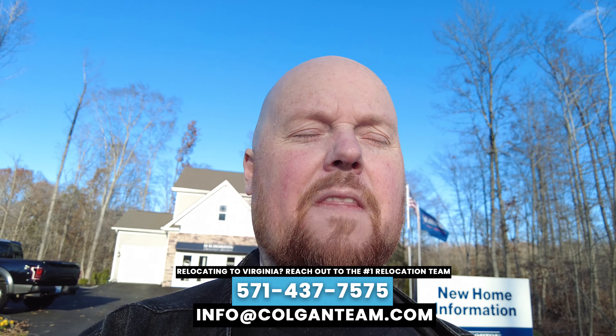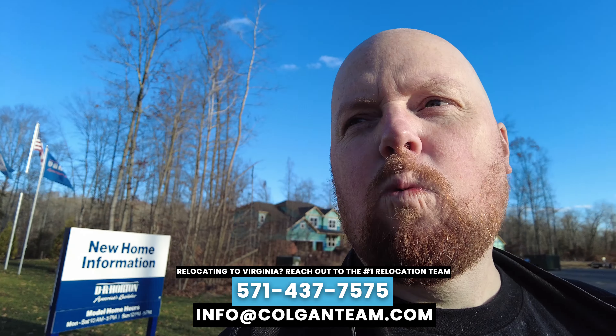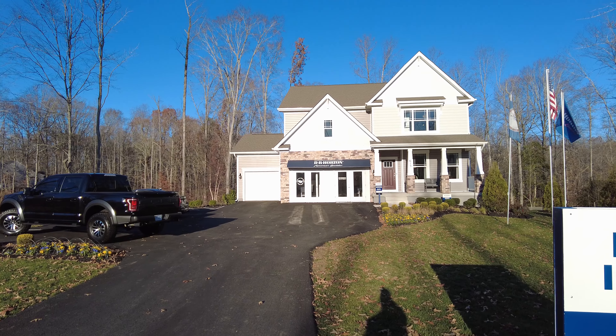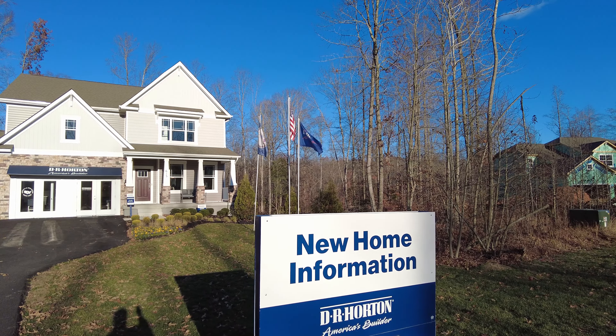A lot of people contact me on this YouTube channel all the time — they're moving to Fredericksburg or anywhere in the Northern Virginia DMV area. You can text, call, or email me at the number below. This neighborhood is built by DR Horton and is called Rivers Bluff, out here in Fredericksburg, Virginia. Each house has a three-acre lot, which is really rare for anywhere in the Northern Virginia area, and prices go from $730,000 up to about $780,000. The one I'm going into now is the Hampshire model — about 3,900 finished square feet, not counting the unfinished basement.